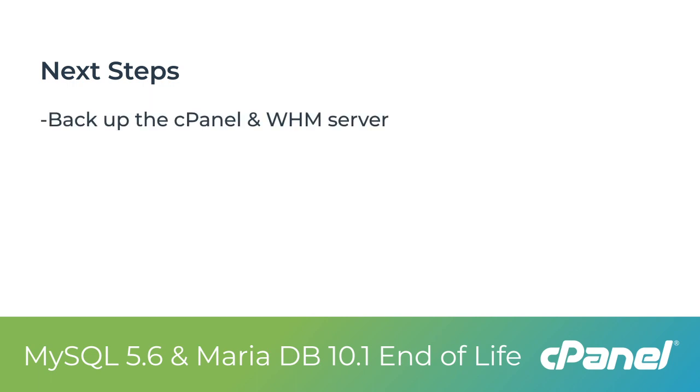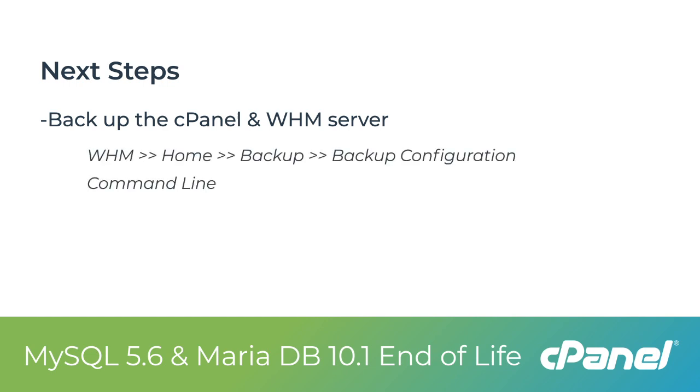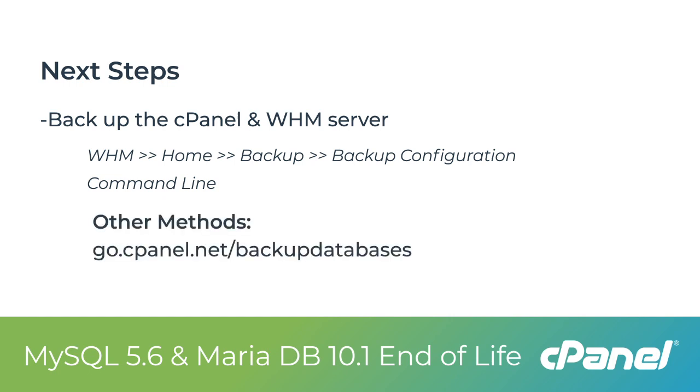Once your maintenance window approaches, backup the cPanel and WHM server. You can perform these backups via WHM's Backup Configuration Interface or through the command line. Additional information and backup methods can be found at go.cpanel.net/backup-databases.